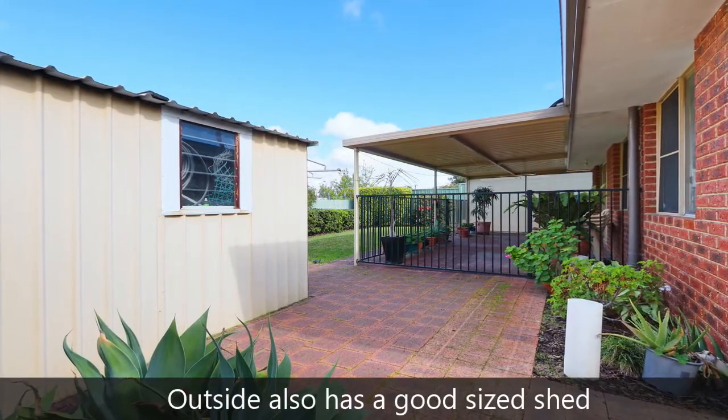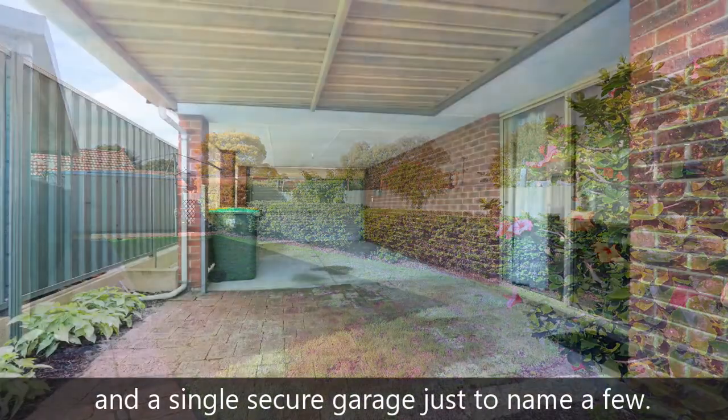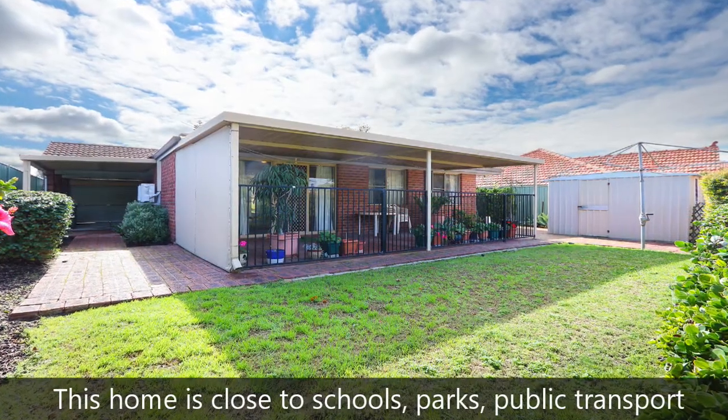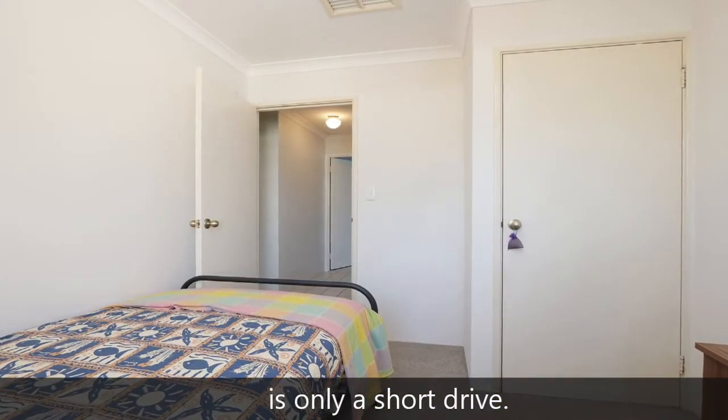Outside also has a good sized shed, reticulated lawn and gardens, and a single secure carport, just to name a few. This home is close to schools, parks, public transport, and the Bassendean precinct with restaurants, bars and shops is only a short drive.